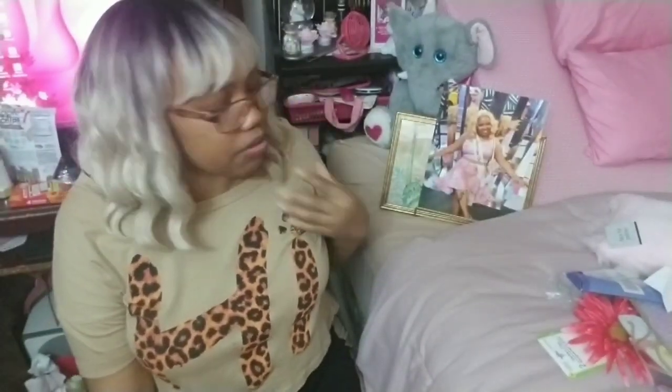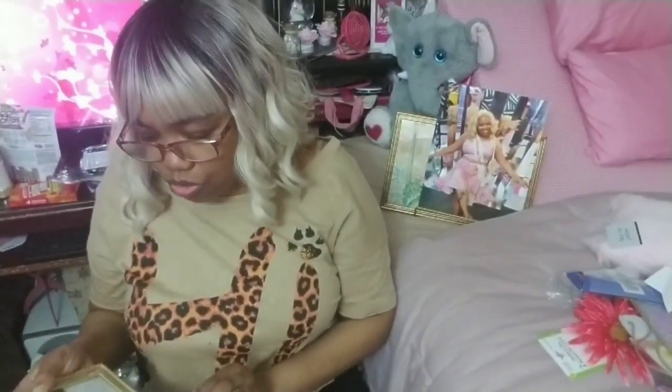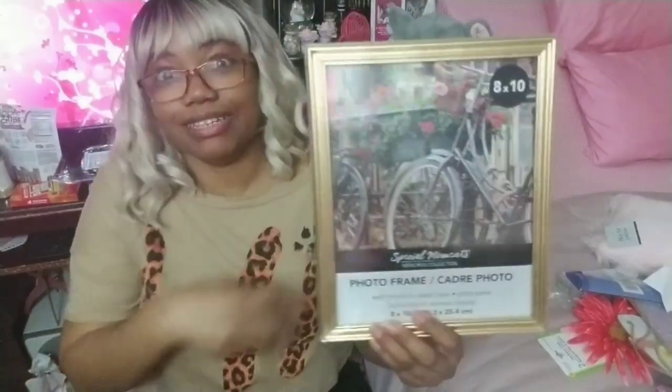That is me sitting on my little throne at Candytopia — it was awesome — but I needed a picture frame for it. So I got one of these gold 8-by-10 picture frames. I'm just going to paint this pink to match my dress in the picture.